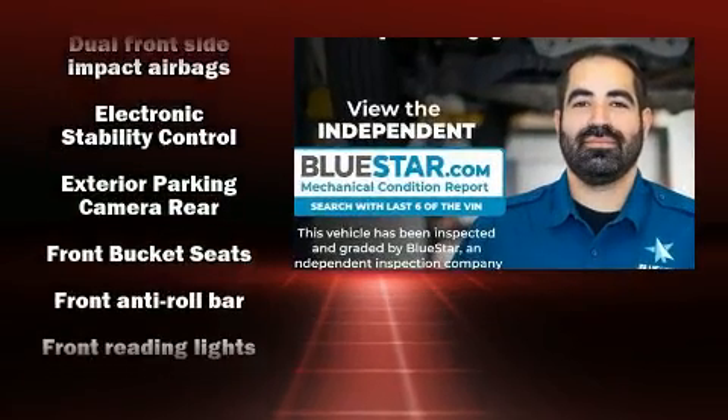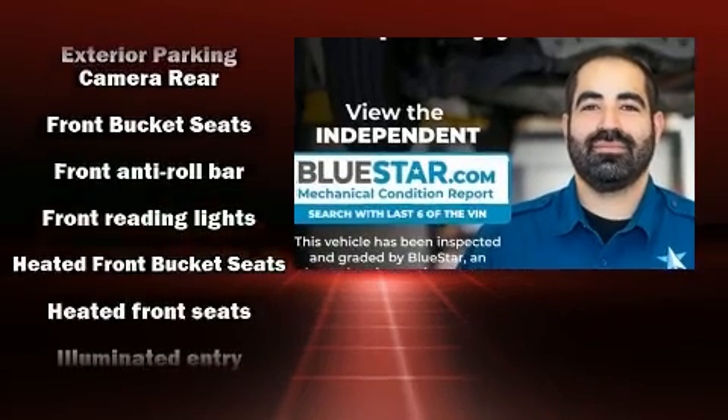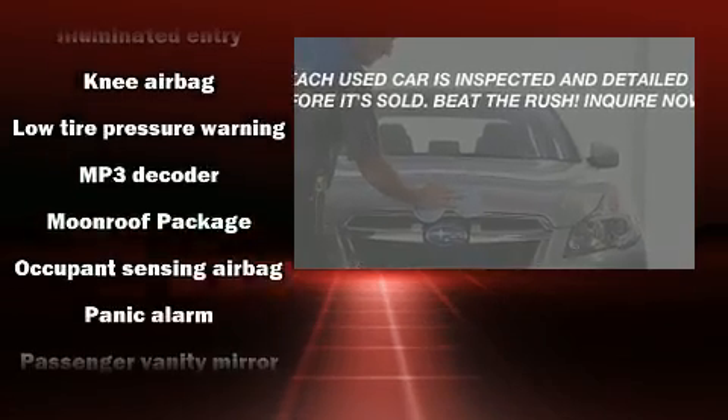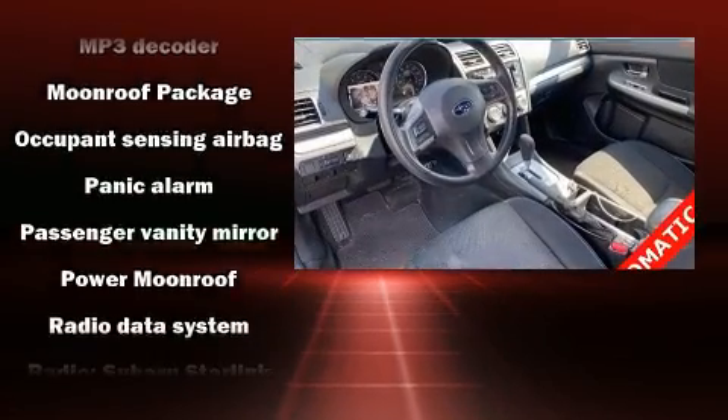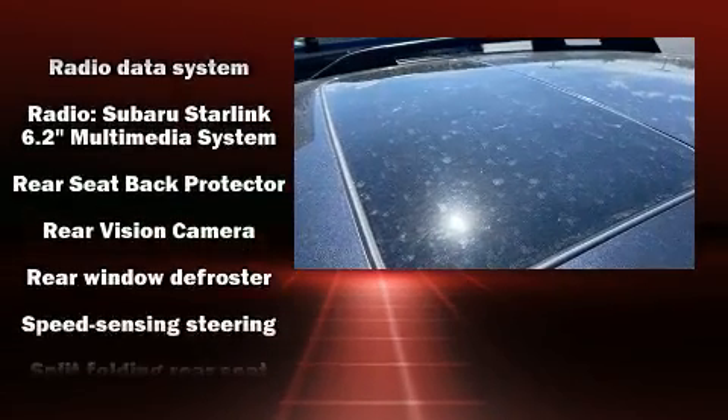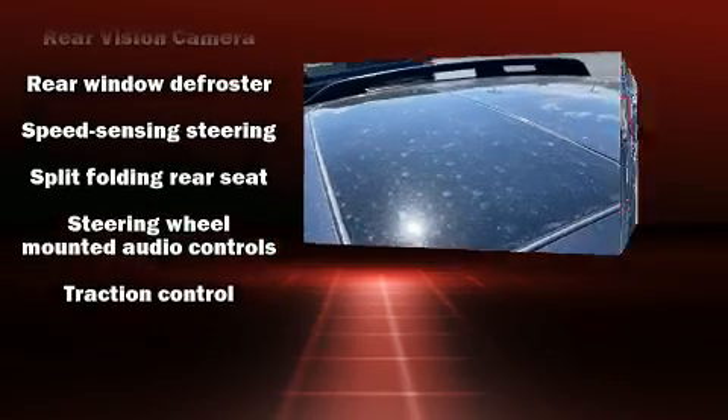Subaru also prioritized safety and security with features such as dual front impact airbags with occupant sensing airbag, head curtain airbags, traction control, brake assist, ignition disabling, and four-wheel disc brakes with ABS.